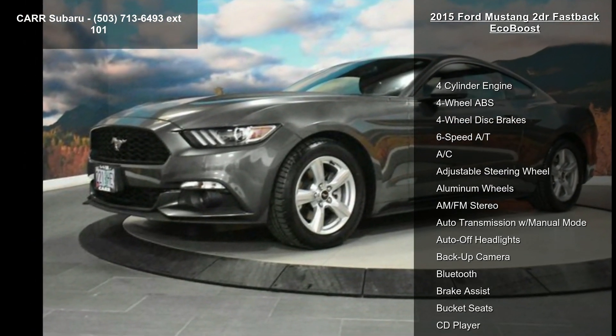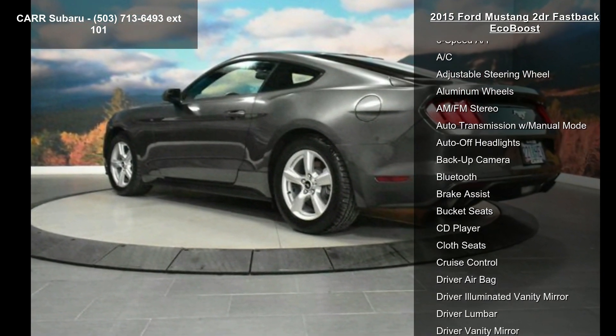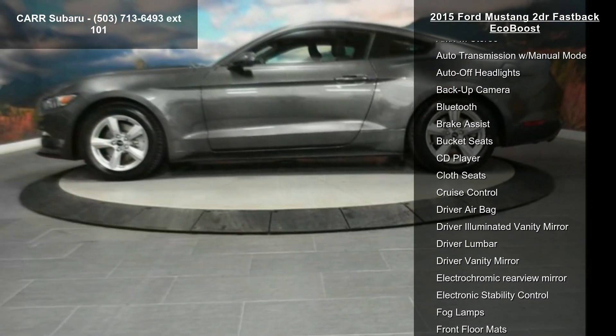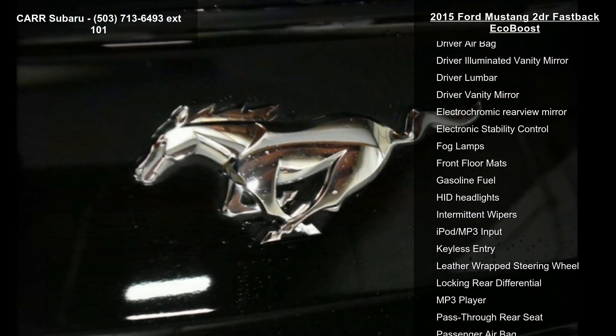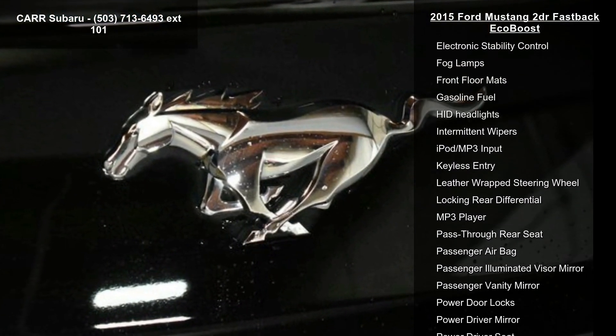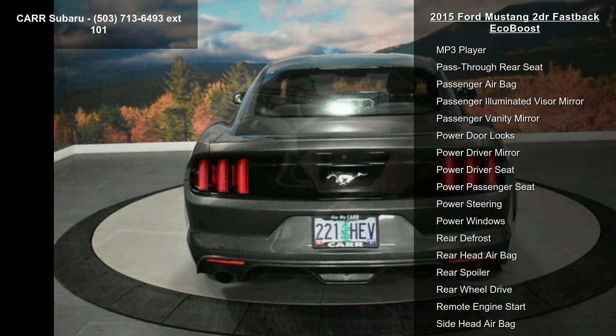4-cylinder engine, 4-wheel ABS, 4-wheel disc brakes, 6-speed automatic transmission, AC, adjustable steering wheel, aluminum wheels, AM FM stereo, and auto transmission with manual mode. If you are looking for a solid pre-owned car, this might be the one.